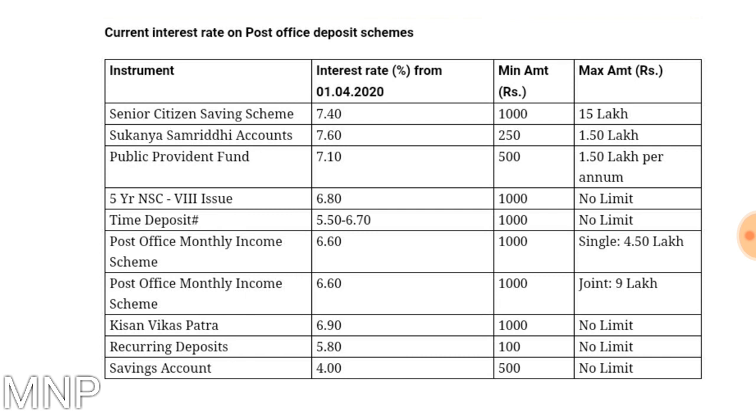For the Post Office Monthly Income Scheme, the rate of interest is 6.60%. The minimum amount to start is 1000 rupees. If you are investing on a single life, the maximum amount is 4.5 lakh rupees. And if you are taking post office monthly income scheme on joint life, the maximum investment is 9 lakh rupees.